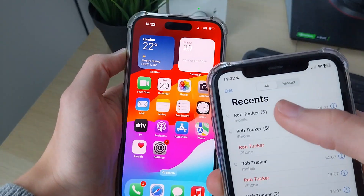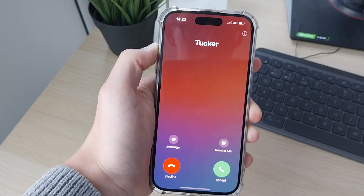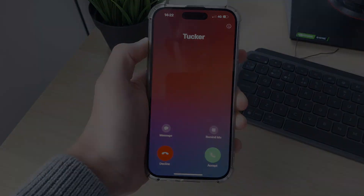Now when I go and call it, you'll notice the call is going to come through — as you can see. If you found this useful, please leave a like.